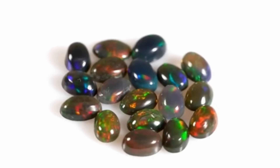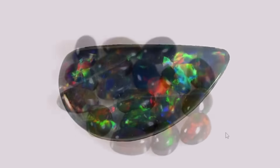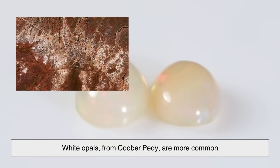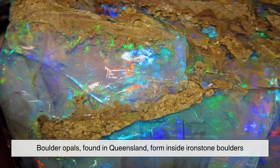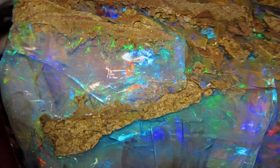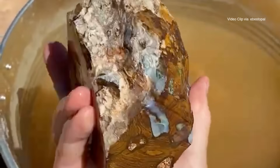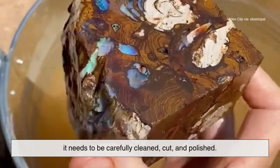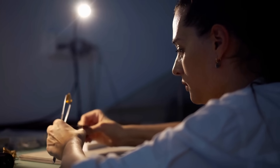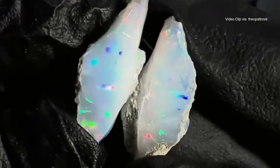There are also different types of opals. Black opals, found primarily in Lightning Ridge, are considered the most valuable — they have a dark background that makes the colors pop even more. White opals, from Coober Pedy, are more common and have a lighter, milky appearance. Boulder opals, found in Queensland, form inside ironstone boulders and often include part of the host rock in the finished gem, giving them a rugged, earthy character. When a piece of opal is found, it doesn't look like much. Covered in dust and rock, it needs to be carefully cleaned, cut, and polished. Skilled gem cutters, called lapidaries, spend hours shaping each stone to bring out its best colors and patterns. No two opals are the same — that's part of their magic. Each one is a tiny, unrepeatable masterpiece of geology and time.